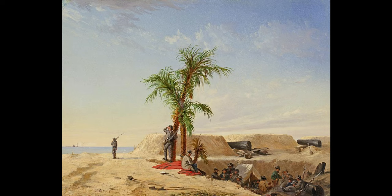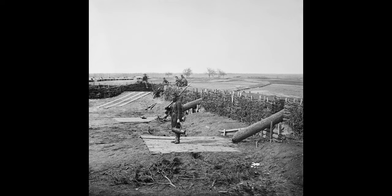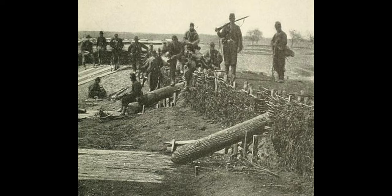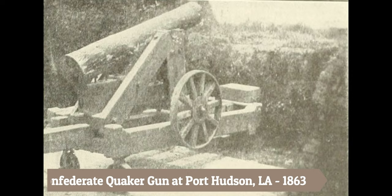Sometimes it's impossible to blend in with your environment. In those instances, camouflage is useful to mislead the enemy. During the American Civil War, Quaker guns were used in this manner — simple tree trunks or logs painted black and leaned against earthworks or mounted on carriages. They gave the false impression of greater numbers of artillery pieces, causing an enemy to delay their attack or maneuver more carefully, buying the defenders more time to prepare or evacuate.